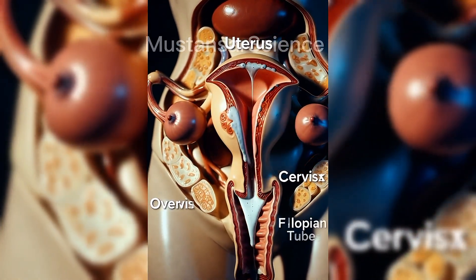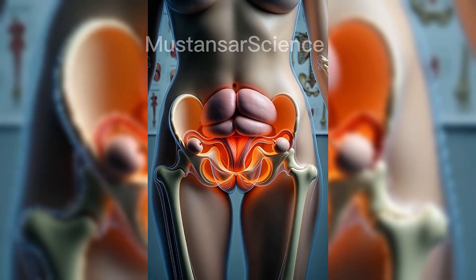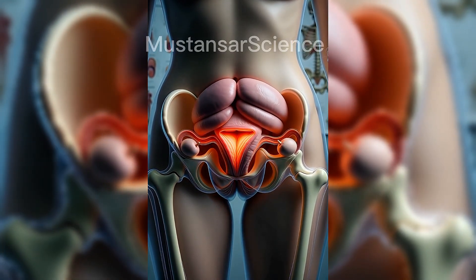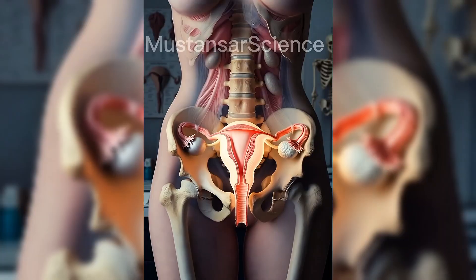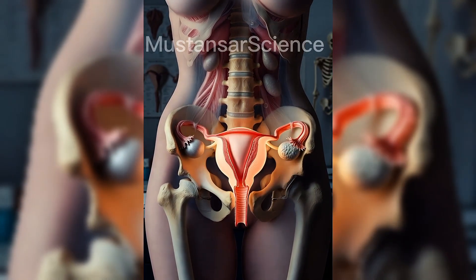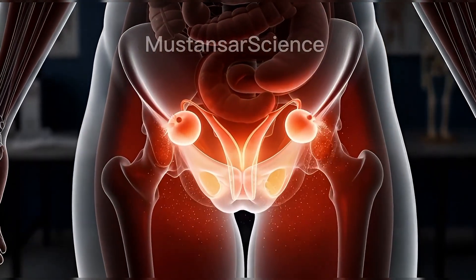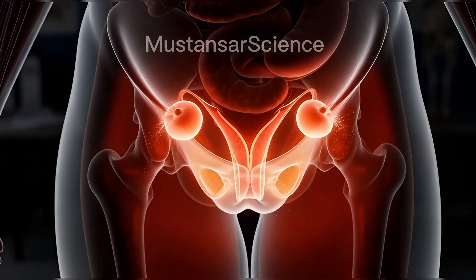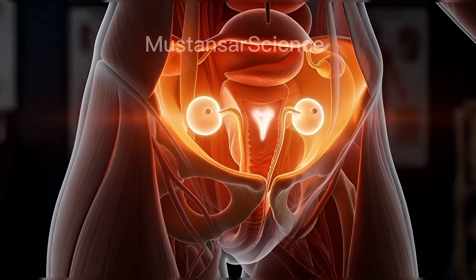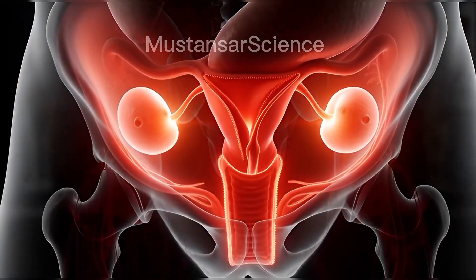Inside the human body exists a system so powerful, so precise, that it can create life itself. Hidden deep within the pelvis, the female reproductive system is not just an organ system. It is a biological masterpiece of hormones, timing, protection and regeneration. In this video, we will explore the female reproductive system in ultra-realistic 3D, from its smallest cellular functions to its most complex life-creating processes. Watch carefully, because what you're about to see is science at its most extraordinary.